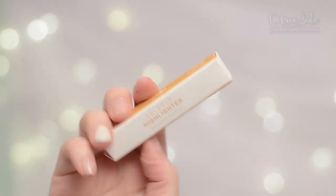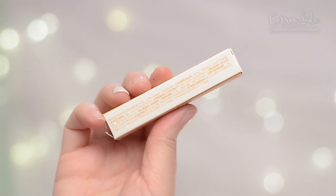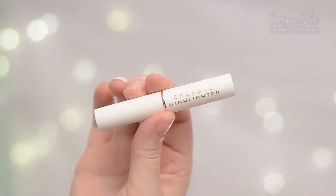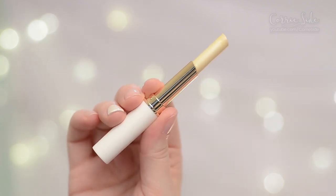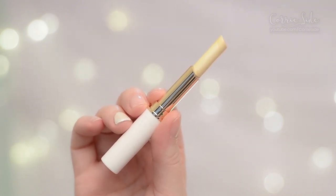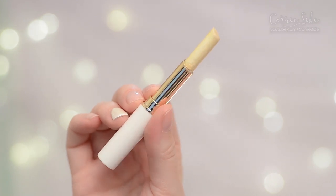Next is the highlighter — again 1.7 grams, identical packaging, and it costs $20. I picked shade 1. The highlighter comes in three different shades: a creamy whitish shade, a more pink shade, and a more copper shade as well.